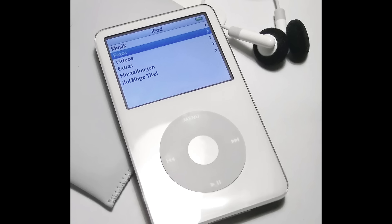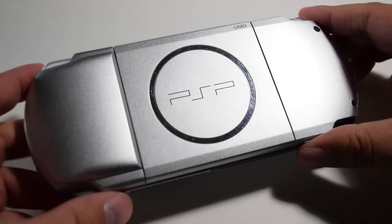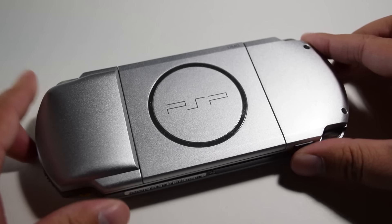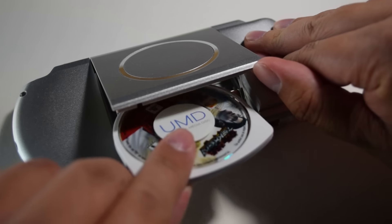Video on a handheld device? That's crazy talk. Just the thought of having a device that could browse the internet, play video games, and play music and videos was amazing. Here was a device that promised everything you wanted to do, on the go, all in one place.